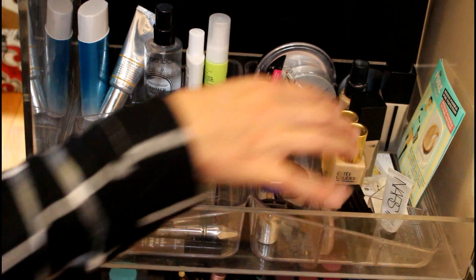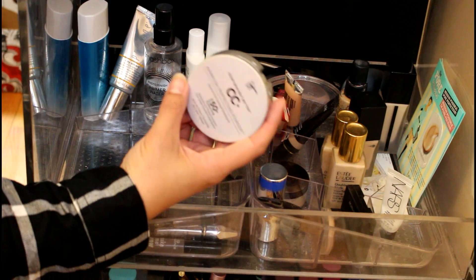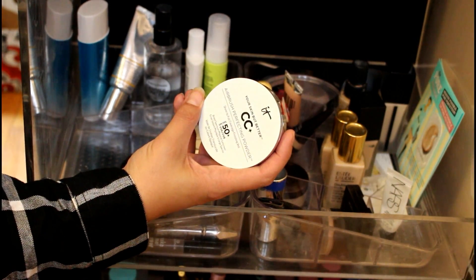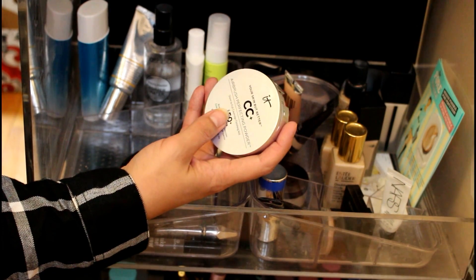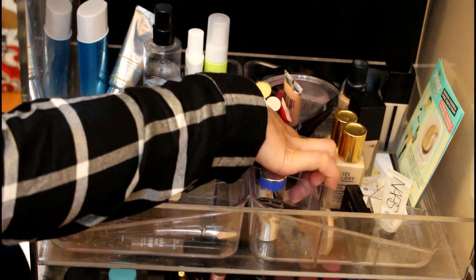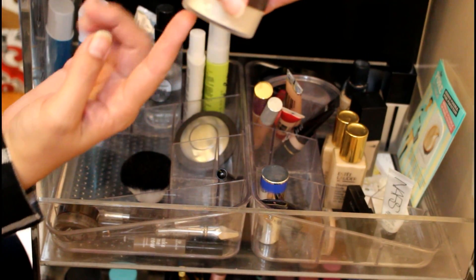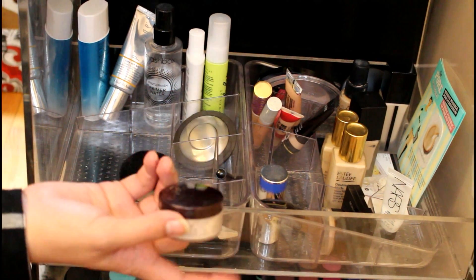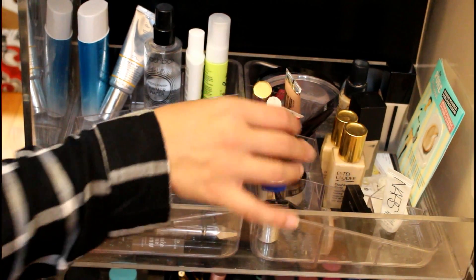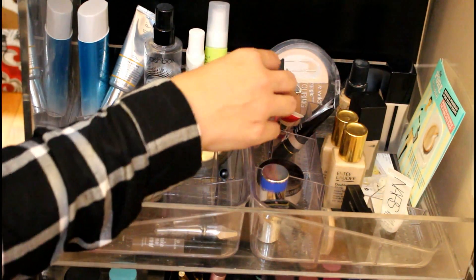For powder, this one here — the IT Cosmetics Your Skin But Better CC+ Powder — I talked about this last time. It's so cakey on me. It does not work with my oily skin, it just looks so cakey. So I'm going to put this back and I'm sure I'll declutter it at some point. This is the Laura Mercier Translucent Setting Powder — there's almost nothing left. I think I could get maybe two more uses out of this, so I'm just going to leave it in. Both of those powders are makeup use-up.